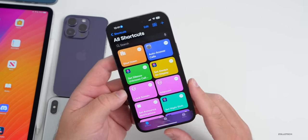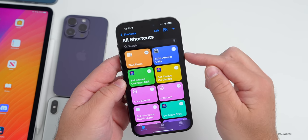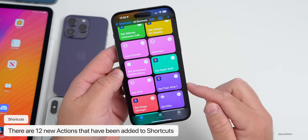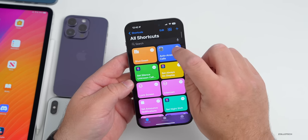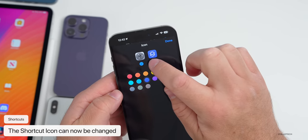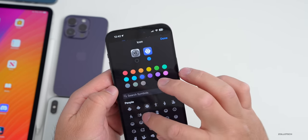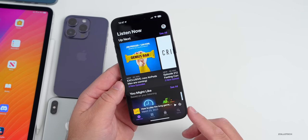Shortcuts gets 12 new actions including: shut down, auto answer calls, set silence unknown callers, set always on display, lock screen intercom, set announce notifications, set night shift, set VPN, set true tone, and set stage manager. Additionally, you can now change the shortcut icon — you'll see a 'choose icon' option to select whatever glyph you'd like instead of the default settings icon.